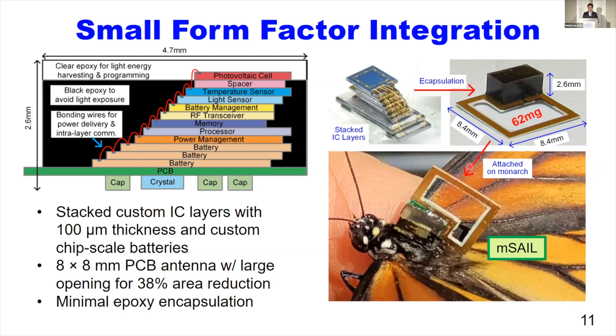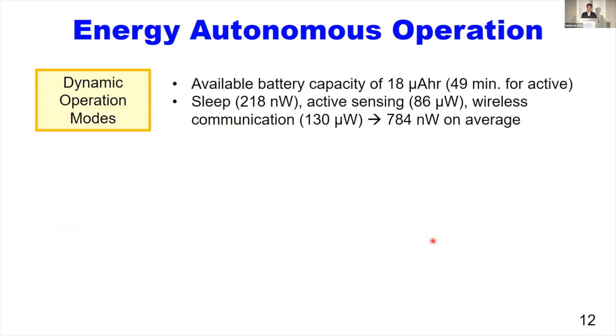The highly constrained form factor limits our battery size, and thus the battery capacity, to only 18 microamp-hours. For energy autonomous operation with this tiny battery, we employ three different operation modes: sleep, active sensing, and wireless communication. By maximizing the sleep time, we achieved an average power consumption of 784 nanowatts.